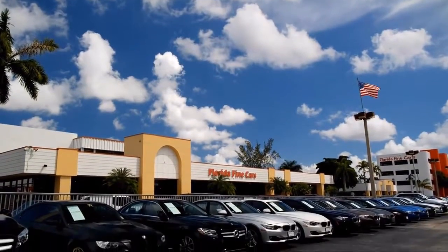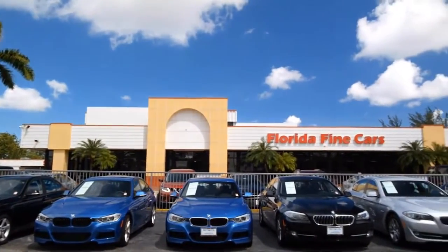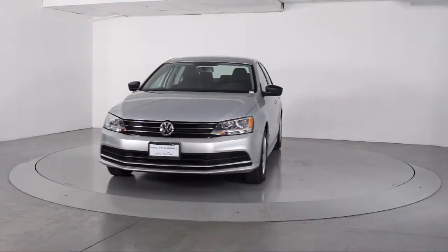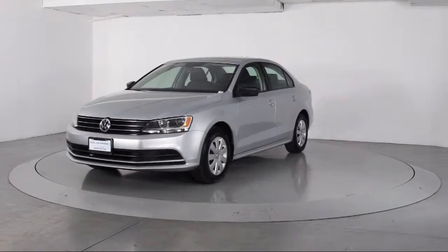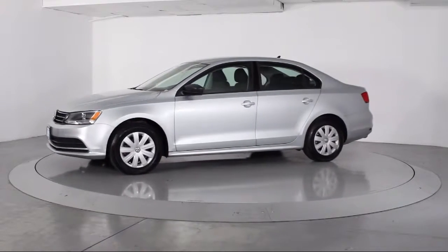Welcome to Florida Fine Cars, South Florida's premier automotive dealer. Here's a look at another one of our vehicles from our massive selection. It comes equipped with keyless entry, steering wheel controls, air conditioning, and traction control.